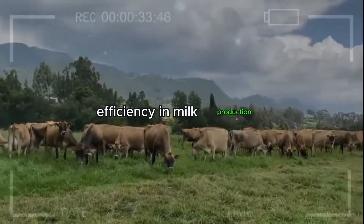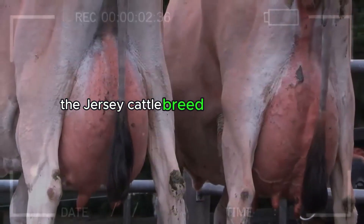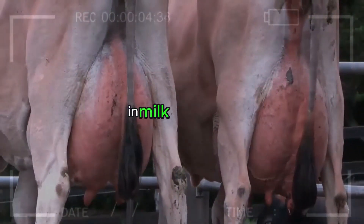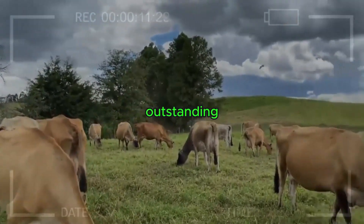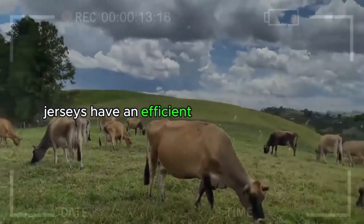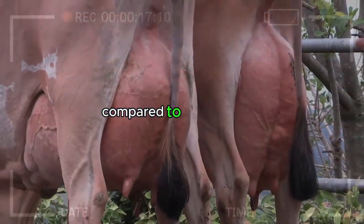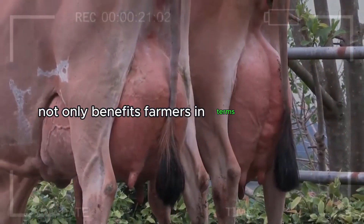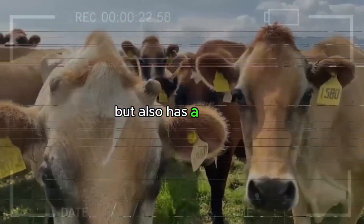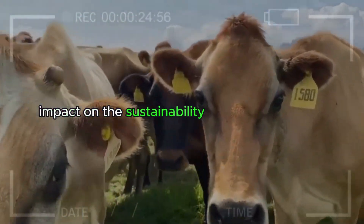Efficiency in Milk Production. One of the most prominent advantages of the Jersey Cattle breed is its impressive efficiency in milk production. Although not the largest cows in terms of size, their ability to convert food intake into milk is outstanding. Jerseys have an efficient feed conversion rate, meaning they require less food to produce more milk compared to other breeds. This not only benefits farmers in terms of feed costs but also has a positive impact on the sustainability of dairy production.